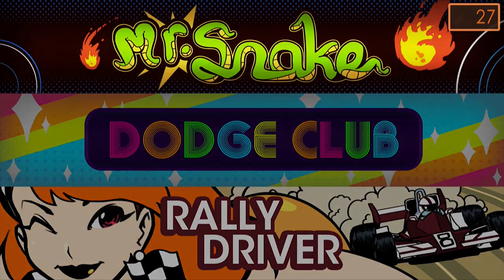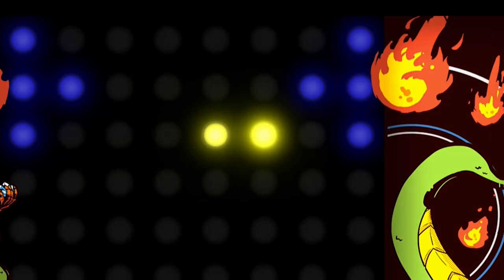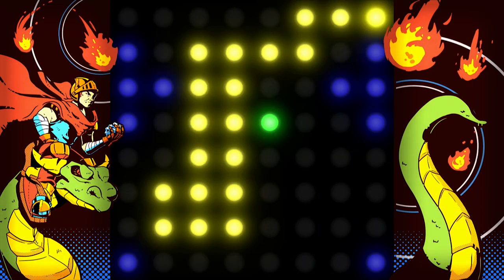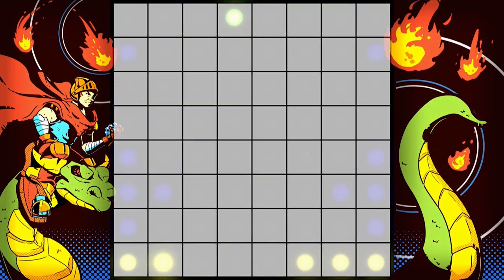The first game on our list, Mr. Snake, is, well, you guessed it, a variation of Snake — a game that's been on just about every device imaginable, including YouTube videos. You control a yellow dot that needs to eat green dots to get bigger, while avoiding the blue dots and eventually yourself. Even though you're stuck on an 8x8 grid, this field loops around, so if you leave one side of the screen, you'll come out the other side.